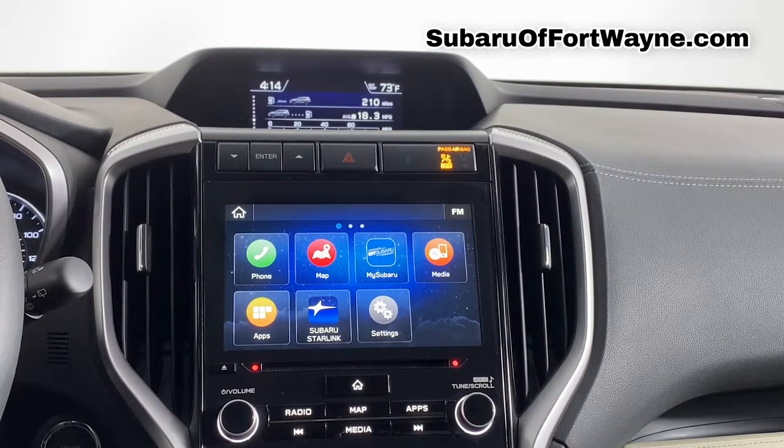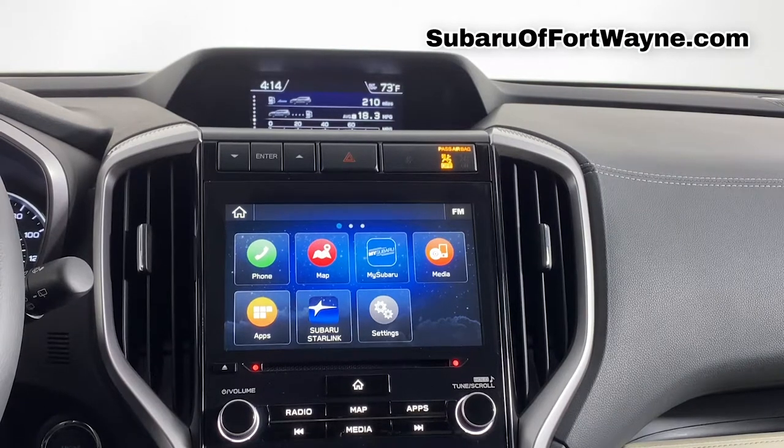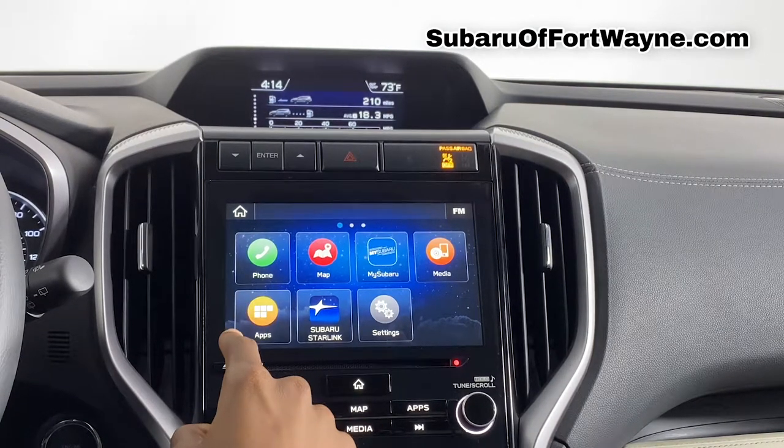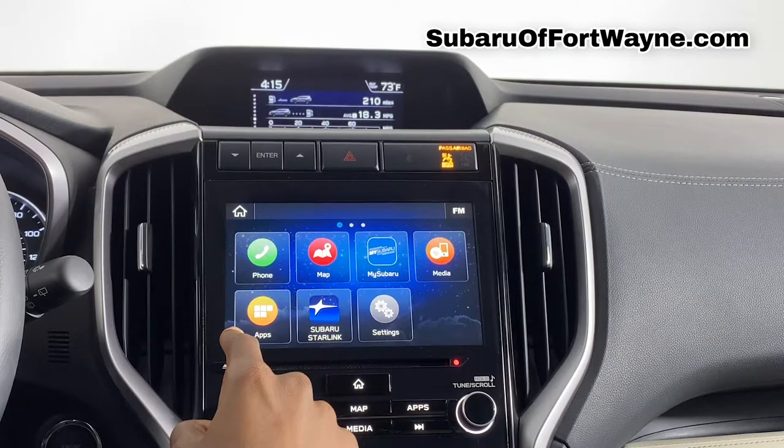Alright, now I'm going to show you guys how to operate your navigation system on your 2020 Subaru Ascent. If you're not already at your home screen, first thing you need to do is go ahead and click the physical Home button, or in the top left-hand corner on the screen there's going to be a home icon. You can click that as well.